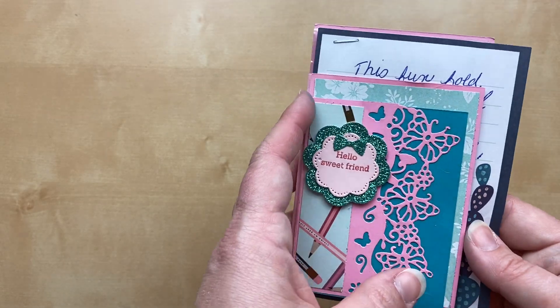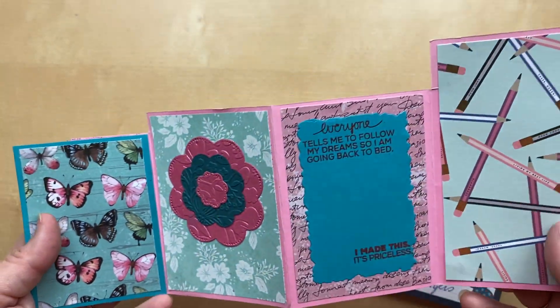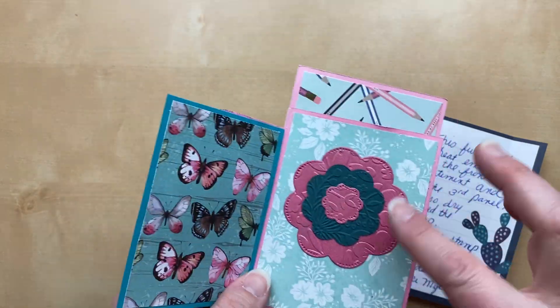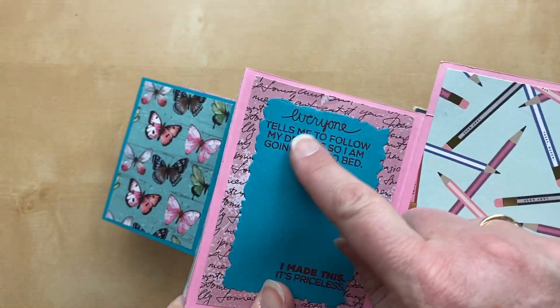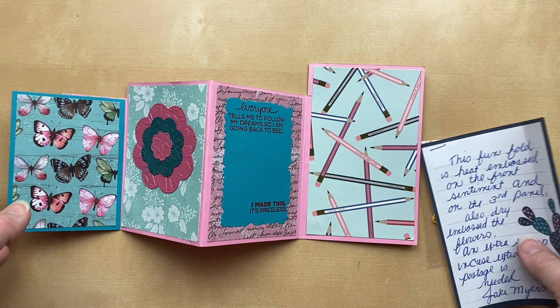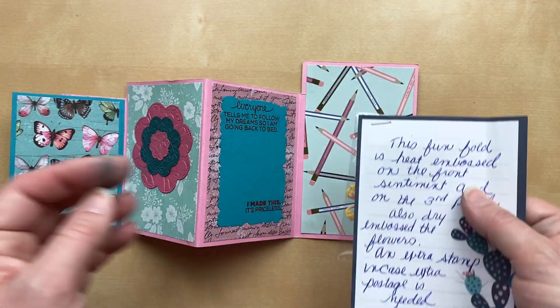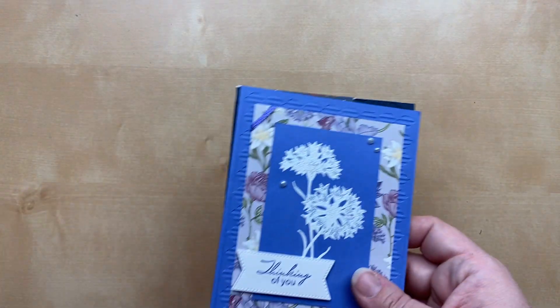Our next few cards have a bit of both — heat embossing and embossing folders. This one's from Jake Myers. I love this fun fold! She's got the dry embossed or embossing folder background, and then Jake always does some special mix of embossing powder. The sentiment says 'Everyone tells me to follow my dreams, so I'm going back to bed' — I love that! Thanks so much for including a little extra die cuts, Jake. Just the sweetest!